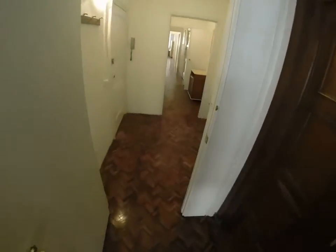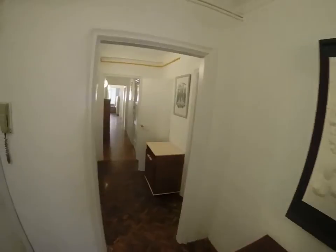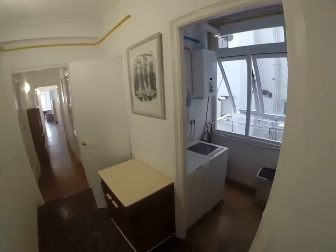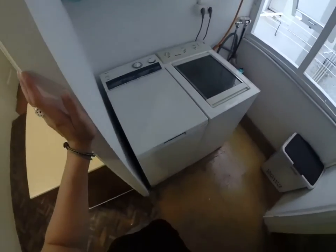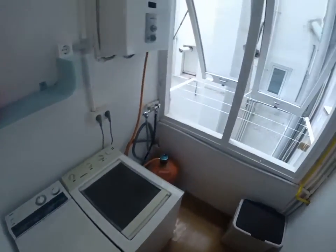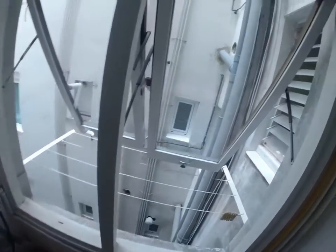Beautiful floor here. Coming to the laundry area, we have two laundry machines, so that's nice, and we can hang the clothes here in the patio.